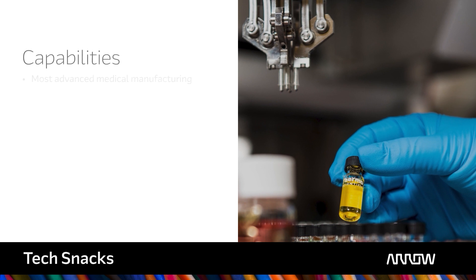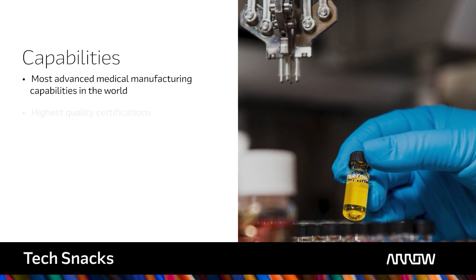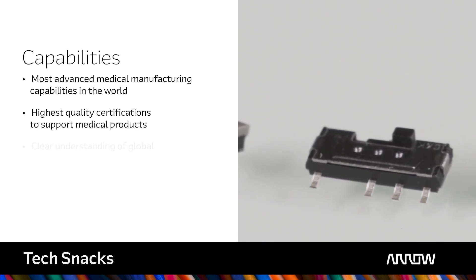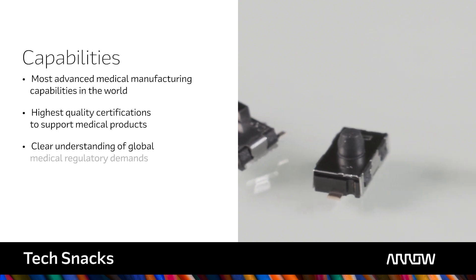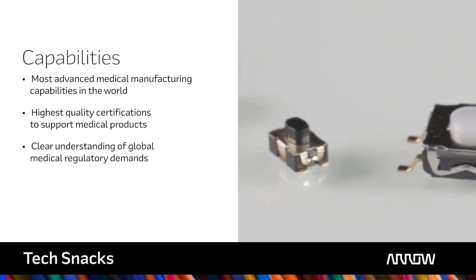C&K maintains the most advanced medical manufacturing capabilities in the world. All C&K locations maintain the highest quality certifications required to support medical products. Our engineering and development teams understand the global medical regulatory demands from Asia, Europe, and the USA.